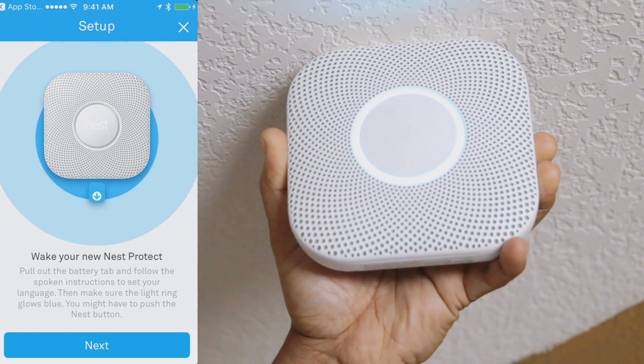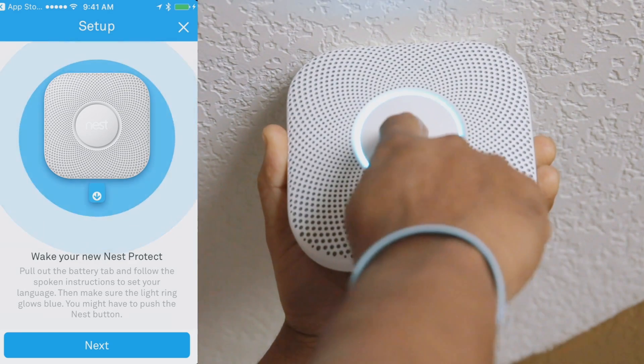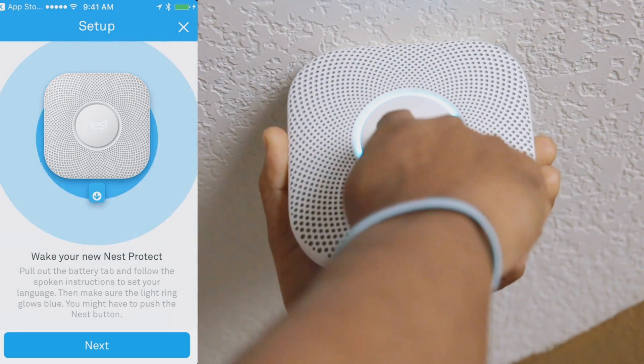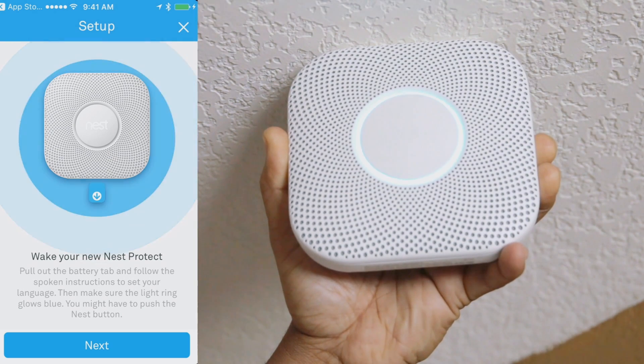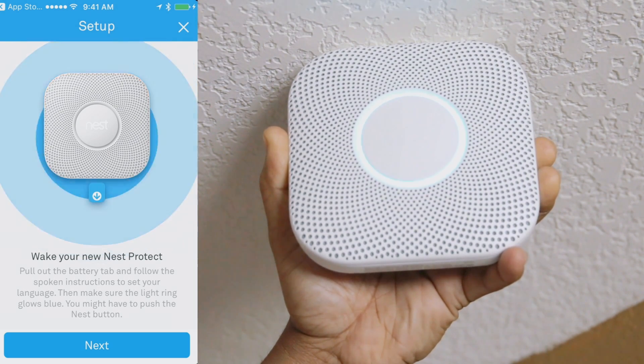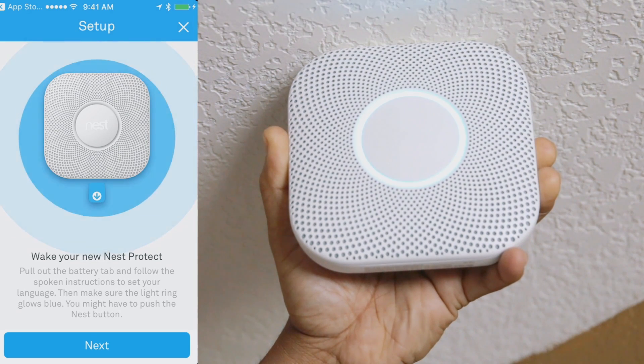The device prompts: press the button now for English. Ready. Press to test. This is only a test — the alarm will sound. The alarm is loud. The test starts in 10 seconds. Press to cancel.